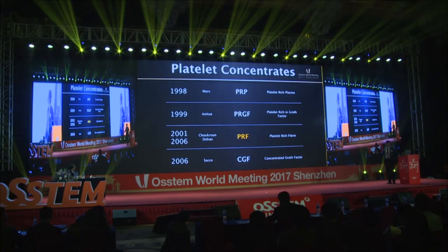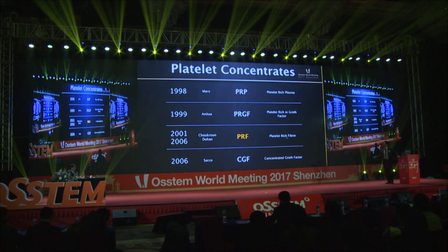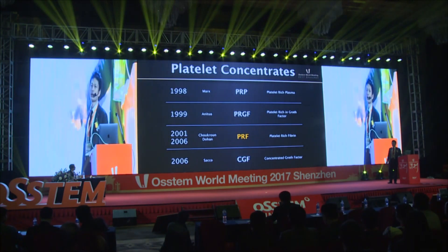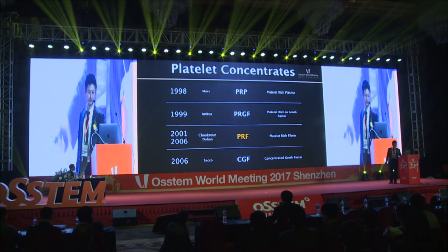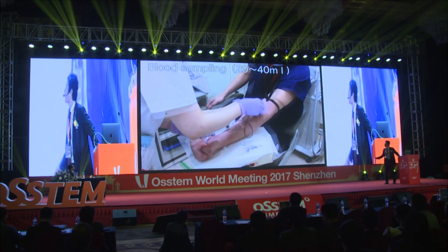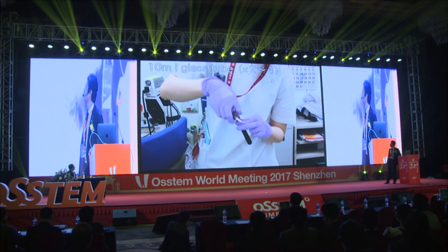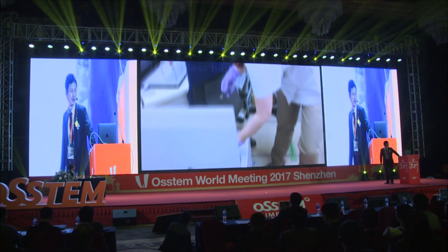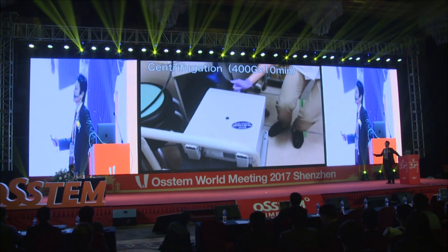PRF stands for platelet-rich fibrin. It was first developed in France by Dr. Choukroun in 2001 and is currently considered as a new generation of platelet concentrates. The PRF protocol is very simple. Blood is taken without anticoagulant in 10-milliliter tubes, and they are immediately centrifuged at 400 grams for 10 minutes.